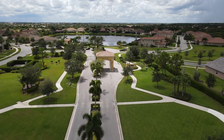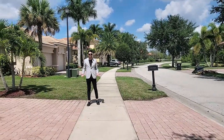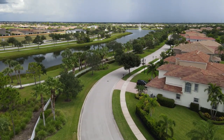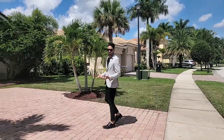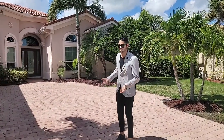Hey, what's up everybody? It's Mark Benedetto here and welcome to another home tour. Today, we are in one of Tradition's finest gated communities, the Estates. Located just west of I-95 in Port St. Lucie, Florida, we'll be viewing this beautiful contemporary-style home built by the Toll Brothers in 2006.